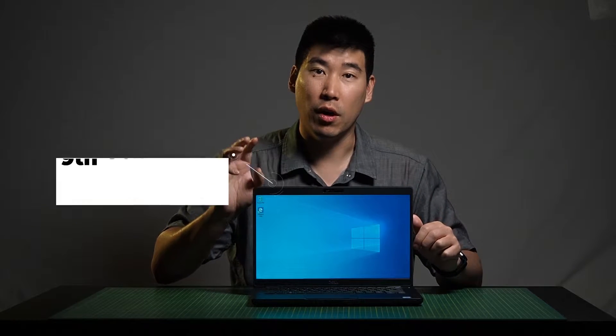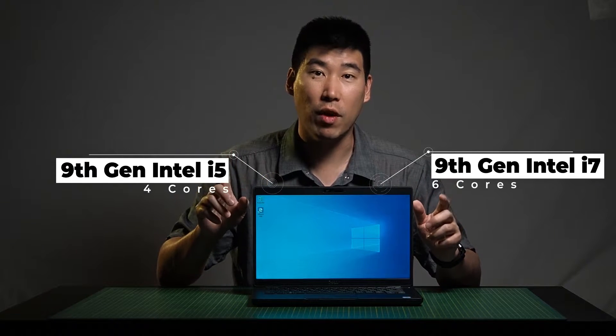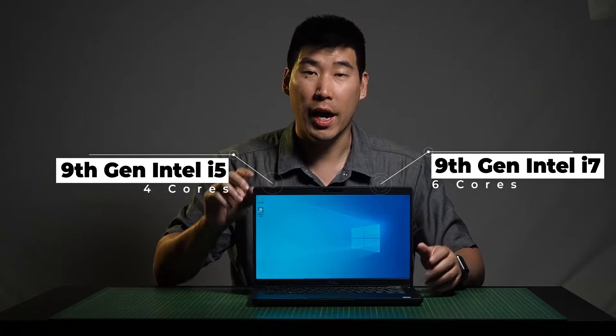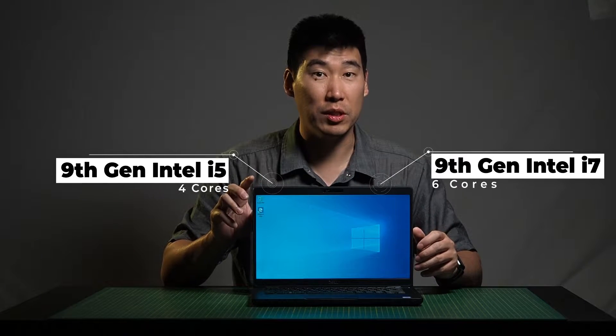The 5401 comes in two flavors: you get the i5 and the i7. The i5s come with four cores and the i7s come with six cores, so it can crunch some serious numbers.